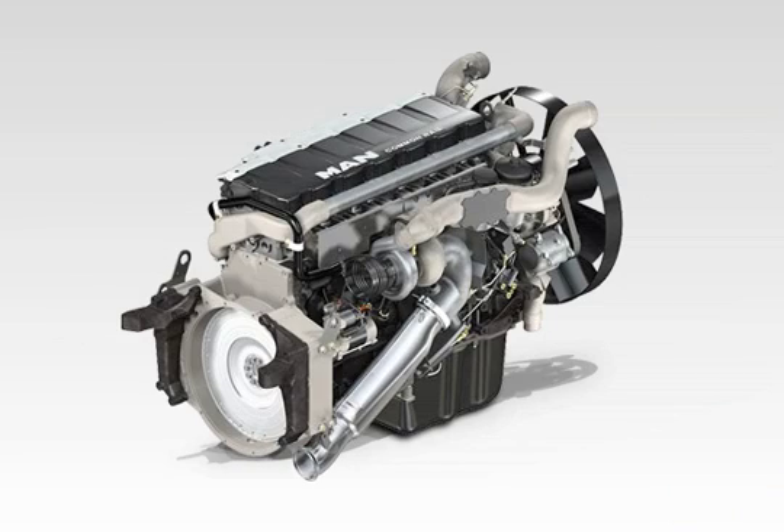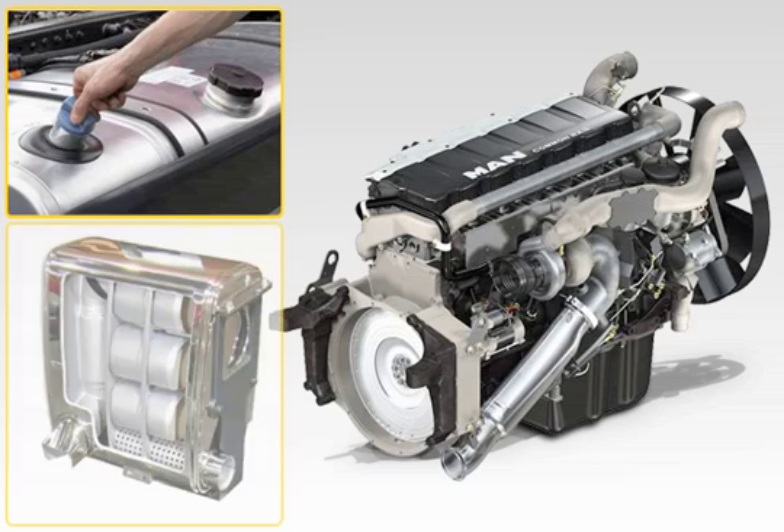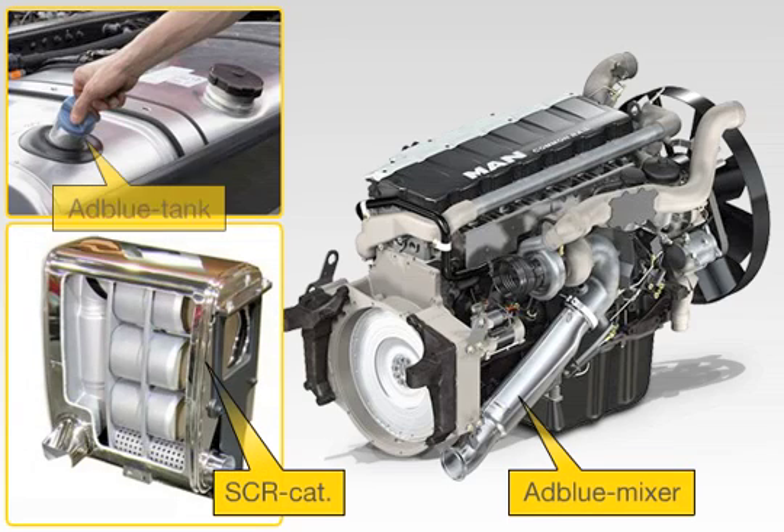The MAN AdBlue technology is currently the most cost-efficient Euro 5 solution in the heavyweight vehicle class. It offers the customer the lowest fuel consumption possible and increased transport efficiency for long-haul transport. MAN developed SCR systems as early as 1995 as part of the world's first customer field trial and can therefore rely on convincing arguments for a proven system.